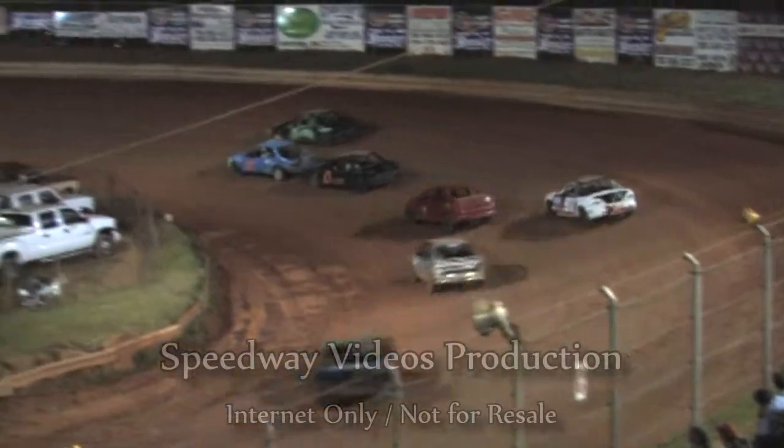Got a green flag this time. We're underway as they take them down to turn number one. Trey Chapman in the 14 with Jackie Holden on the outside. Jackie Holden makes it by on the high side of the racetrack.